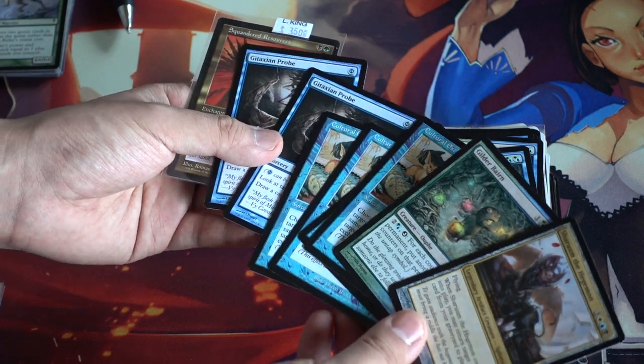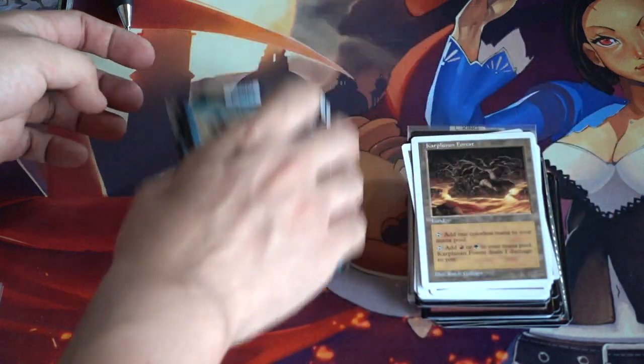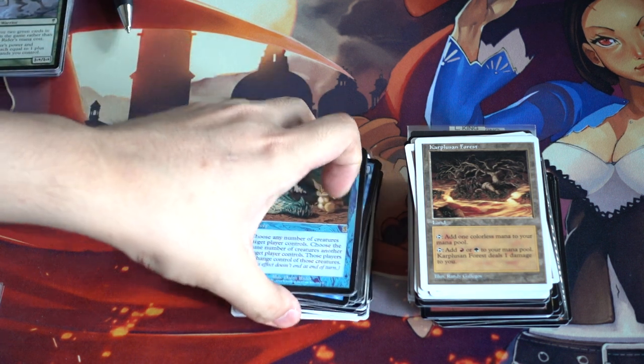Culture Exchange is worth some money too — two good taxing probes. So that was pretty much $500 with tax that it cost me. I did get bulk, but bulk is useless to me. I just donate bulk to high schools or to other local game stores. Bulk for the most part is not really worth it. I know people will say ship it to me, but the shipping is more expensive than the cards are worth. And they're so heavy — it was so heavy.